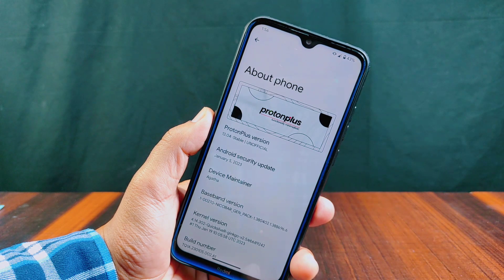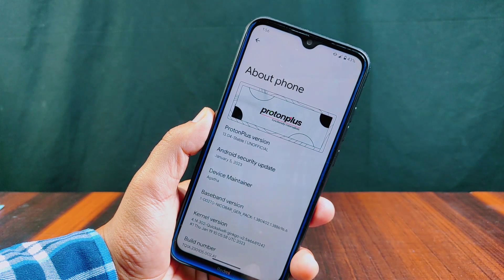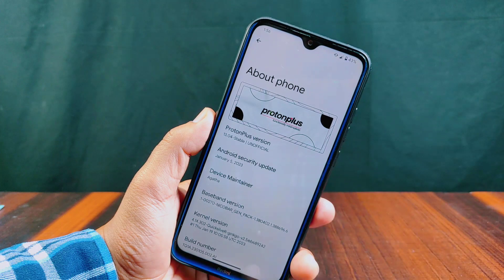Hello and welcome to Crax Way. Today in this video I am going to give the review of Proton Plus ROM, which is running on the latest Android 13. Let's see what's inside this Proton Plus.